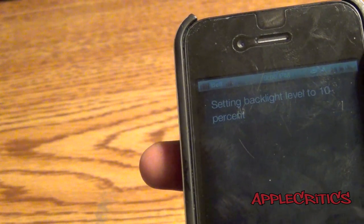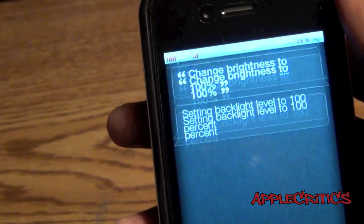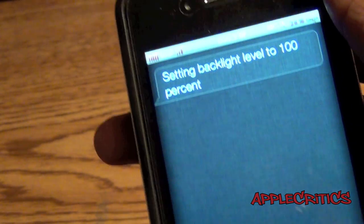Change brightness to 100%. Setting backlight level to 100%. And as you can see right there, the brightness changed like so.